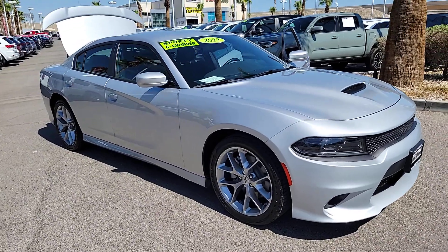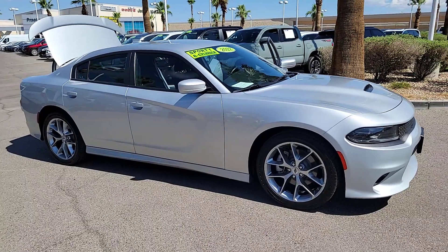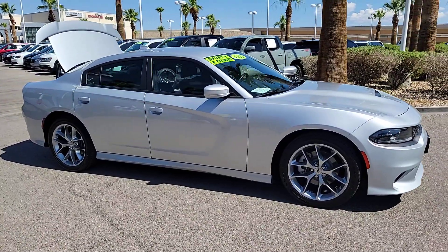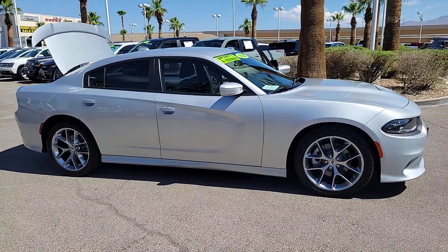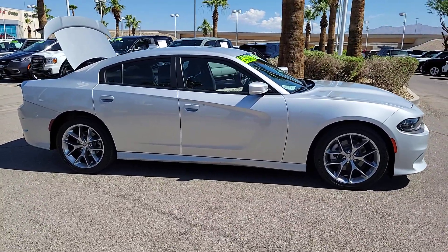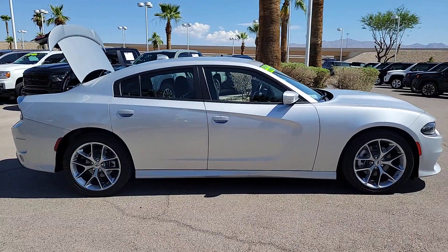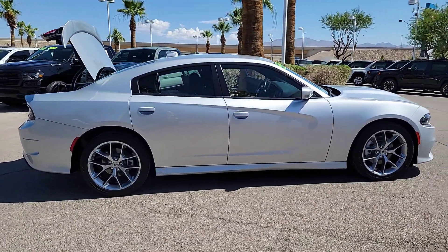You just found the 2022 Dodge Charger. This vehicle is an outstanding buy with fewer than 25,000 miles on the odometer. The Charger's advanced design lets you tap into seriously savage performance when you want it and save fuel when you don't. With four doors, it's a family-friendly muscle car that's surprisingly versatile.